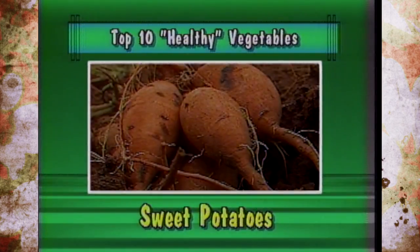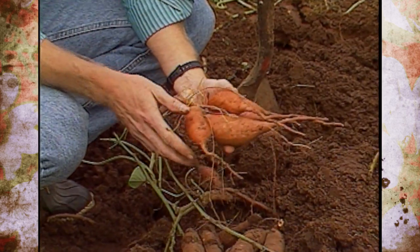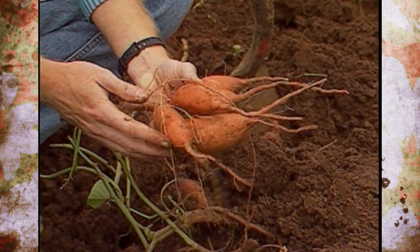Ninth was sweet potatoes. It was the second best source of vitamin A, also high in vitamin C. It's a warm season crop, very productive, and there are well over 25 cultivars.